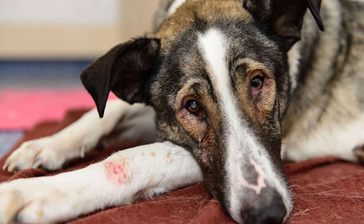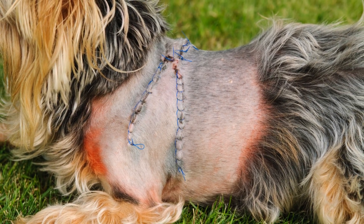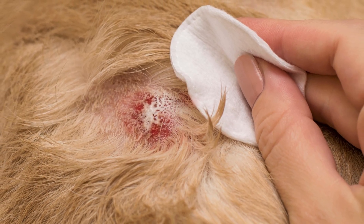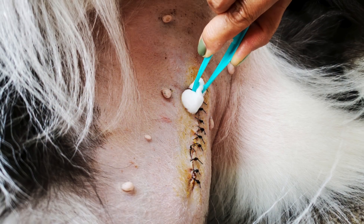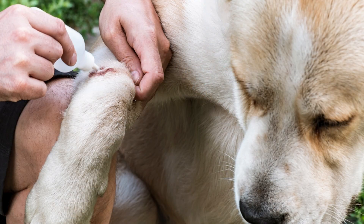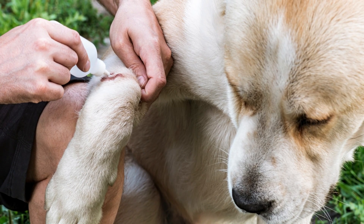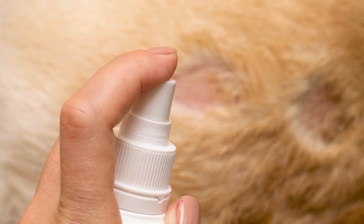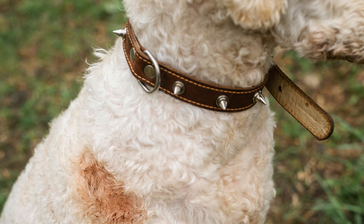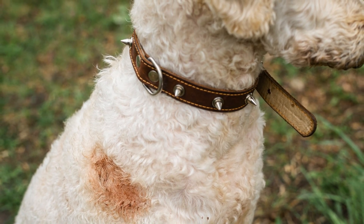Trim the fur around the wound using electric clippers, not scissors, which can cut fragile skin. This helps the wound dry and makes cleaning easier. Gently clean the wound by flushing with a diluted antiseptic like chlorhexidine or povidone-iodine mixed with water — a syringe or squeeze bottle works best. Avoid hydrogen peroxide or alcohol, as they damage healthy tissue and cause more pain.